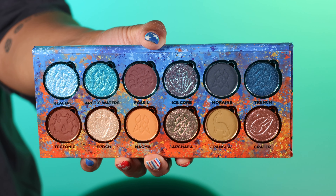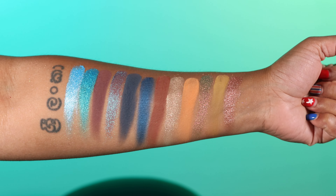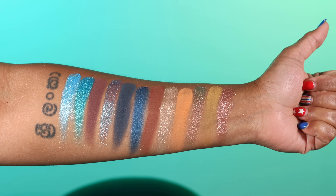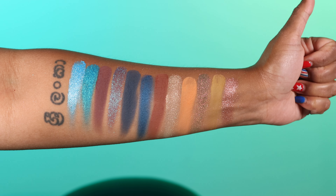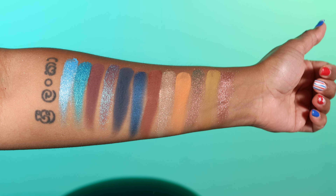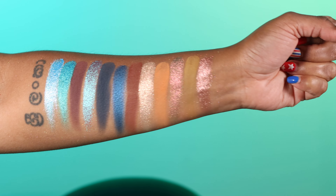The Paleo palette shades are: Glacier (glacier blue base with icy metallic finish intermixed with aqua and violet sparkles), Arctic Waters (rich turquoise blue base with green shifting shimmers), Fossil (dusty purple-tone brown matte), Ice Core (plum base with green to violet shifting shimmers), Moraine (steely cool gray matte), Trench (navy velvet satin), Tectonic (warm chocolate brown matte), Epoch (soft peach shimmer intermixed with multi-chrome sparkles), Magma (soft tangerine orange matte), Archaea (pink taupe with chartreuse green shifting multi-chrome), Pangea (yellow-tone khaki matte), and Crater (sparkling rosy brown metallic).